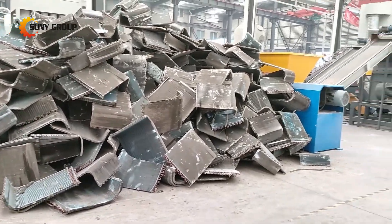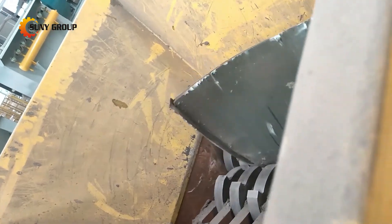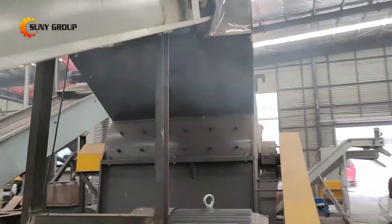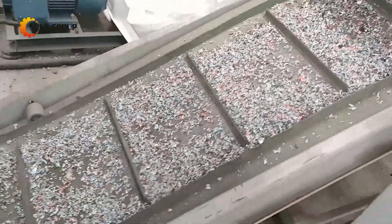The air conditioner radiator is mainly composed of copper, aluminum and iron. The content of copper and aluminum is very high, so waste air conditioner radiators have a great recycling value. One ton of waste radiators can produce 40% copper, 52% aluminum and 8% iron.